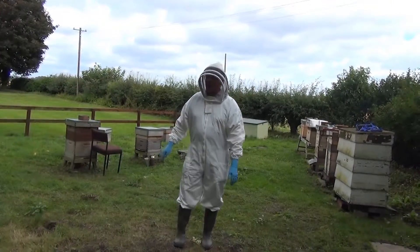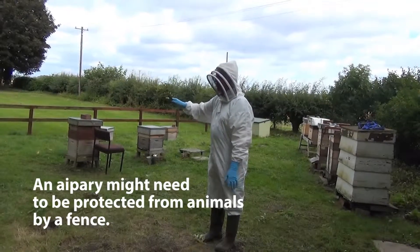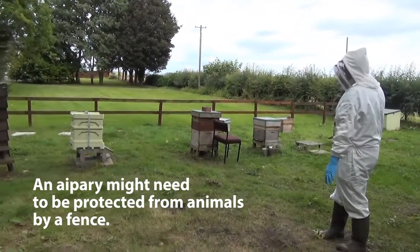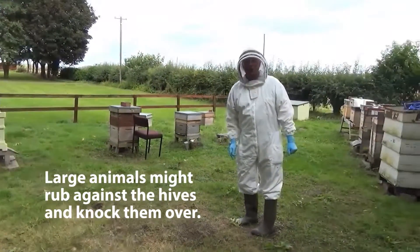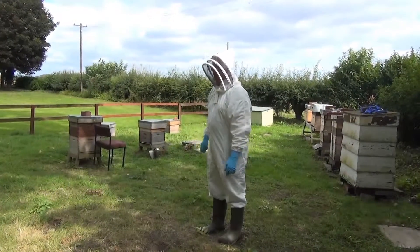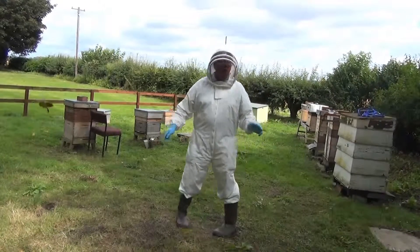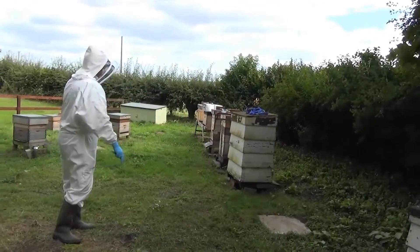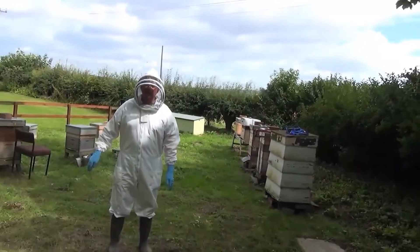The apiary needs to be protected, if it's in a farm field, from animals. So we would need a fence, like we have here, to stop animals from rubbing themselves and itching against the hives and knocking them over. And ideally, the apiary should be sheltered. We've got good shelter here — we've got a hedge around two sides of the apiary, and that stops the cold north-east winds from blowing in.